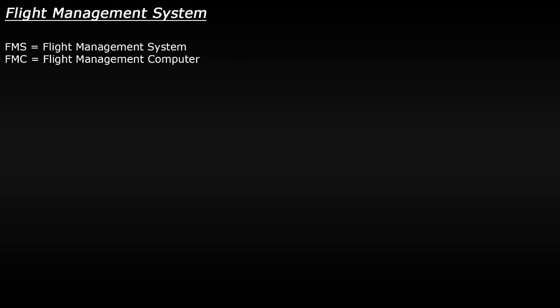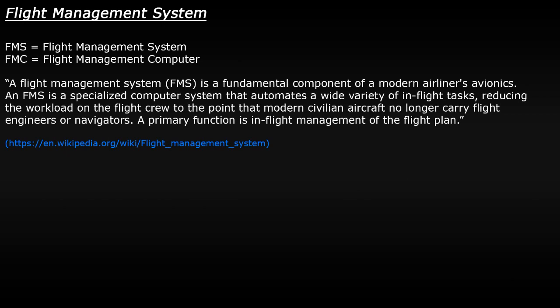Today we're going to be taking a look at the FMS or flight management system in an aircraft and find out why it's such an important piece of equipment in modern airliners. You'll most likely hear the flight management system referred to as the FMS or FMC, and as the name implies it's a computer system which helps pilots manage a flight from start to finish.